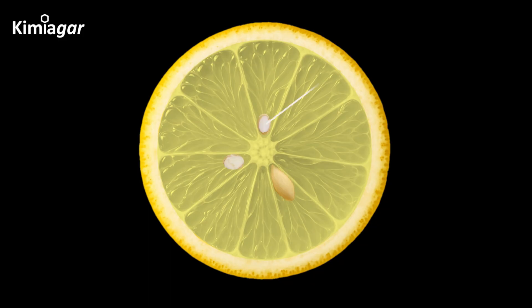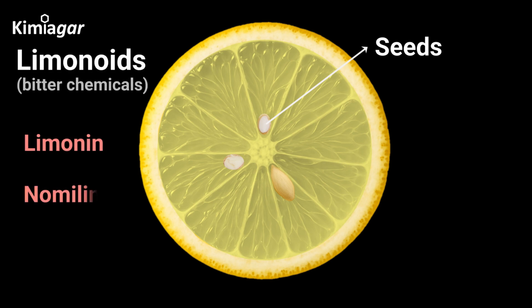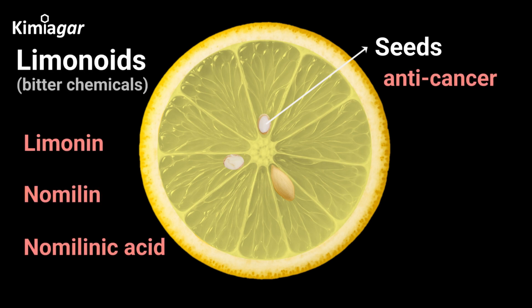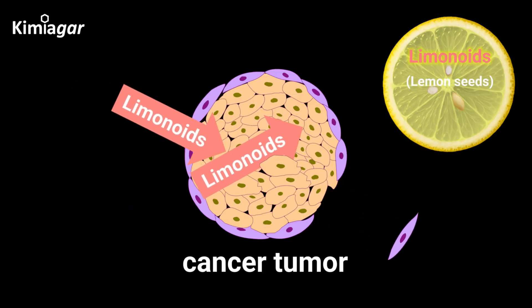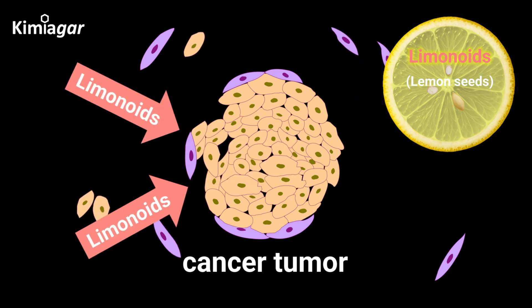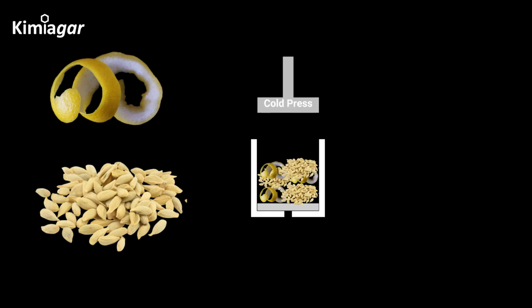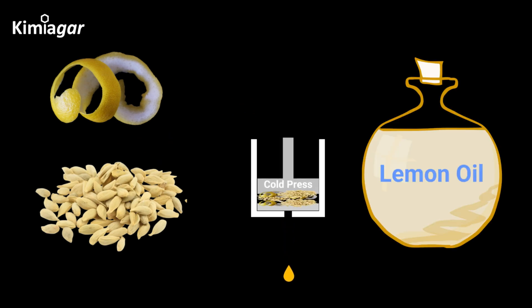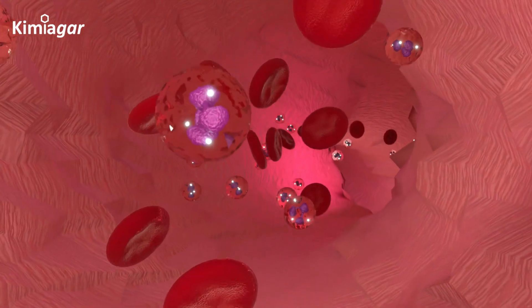Finally, let's not overlook the seeds. Though small, they contain limonoids, bitter compounds with powerful anti-cancer properties. Studies suggest that limonoids may help trigger the death of cancer cells and protect against tumor growth. While we don't usually eat them directly, cold-pressed lemon oil, extracted from the seeds and peel, is used in supplements and skincare for its detoxifying and antioxidant effects.